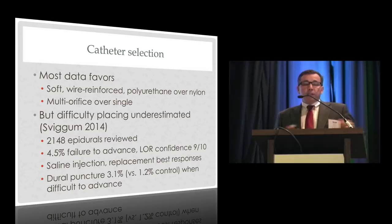On avoiding intravascular placement: a meta-analysis of 30 randomized trials covering over 12,000 patients by Jill Meyer and colleagues found that lateral versus sitting position had an odds ratio of about 0.53 — cutting intravascular placement in half — as did flushing fluid through the needle before advancing the catheter. Wire-embedded soft polyurethane catheters versus nylon catheters showed the greatest reduction in intravascular placement — about 85%. And an older but important finding: don't insert the catheter too far. Three to five centimeters is sufficient; greater than six centimeters is associated with a significant increase in intravascular catheters.